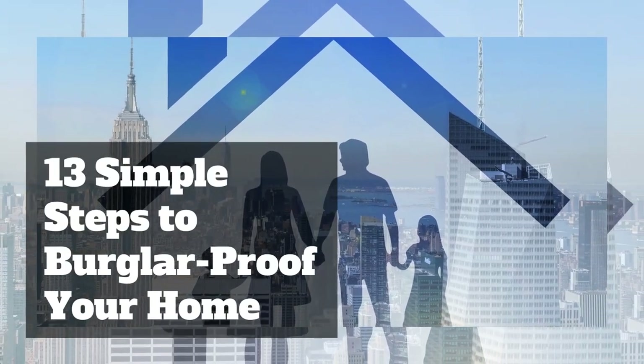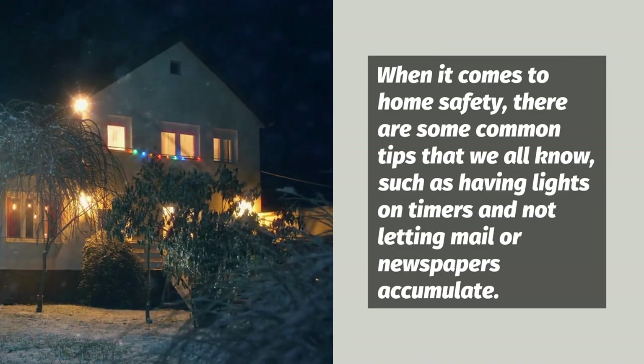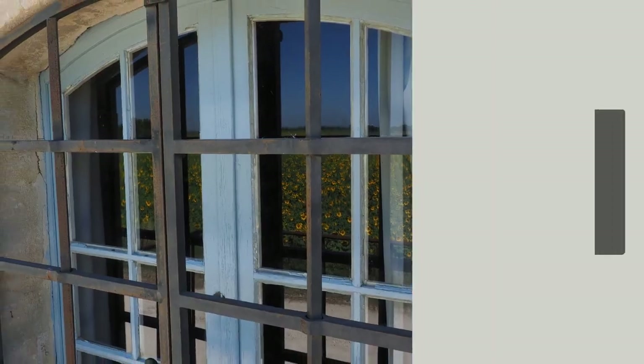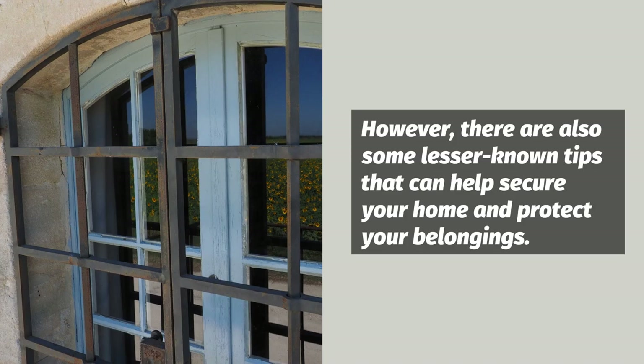13 Simple Steps to Burglar-Proof Your Home. When it comes to home safety, there are some common tips that we all know, such as having lights on timers and not letting mail or newspapers accumulate. However, there are also some lesser-known tips that can help secure your home and protect your belongings.